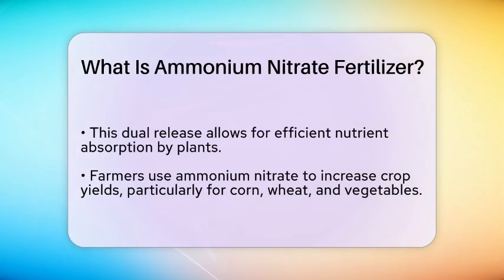Farmers often use this fertilizer to boost crop yields, especially for crops like corn, wheat, and vegetables.